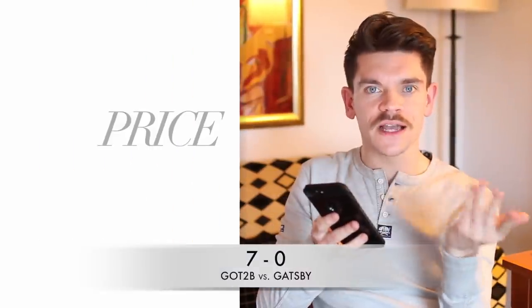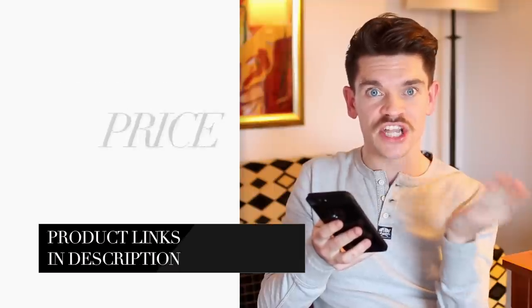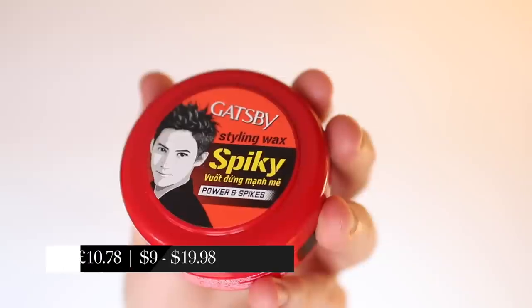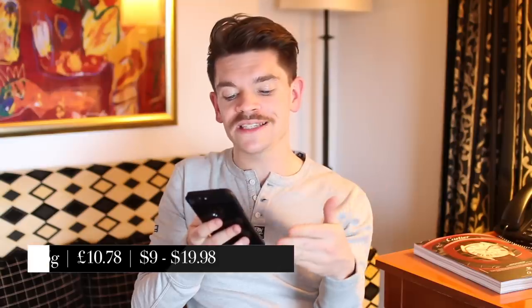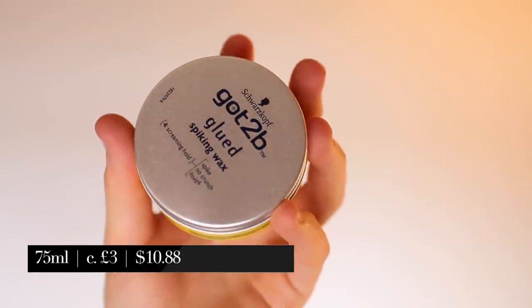For pricing, it's very difficult — the price skews so much. I've linked a few options in the description below depending on where you live. In the UK, Gatsby is about £10.78 and in the US about $9. Got2be is as cheap as £3 in the UK versus about $10.88 in the US. It's so hard to call across different sites and places, so it's a draw.